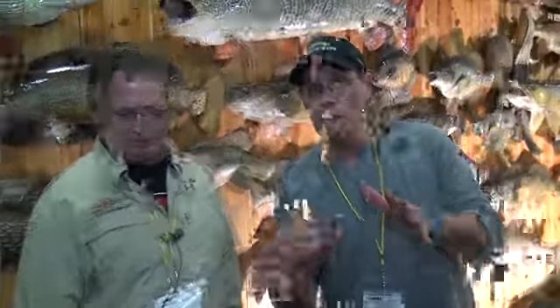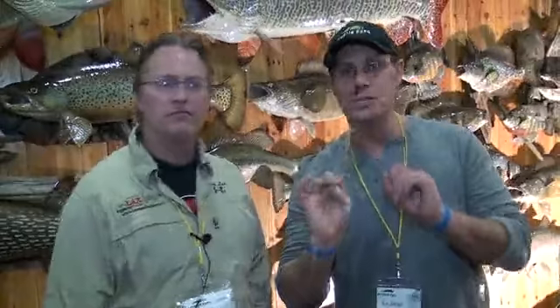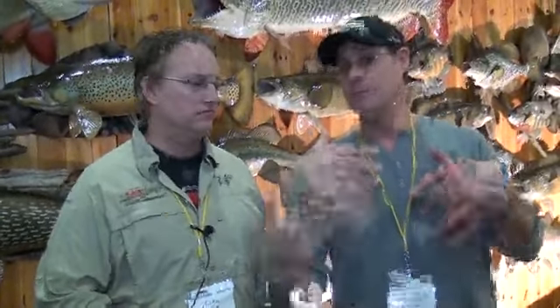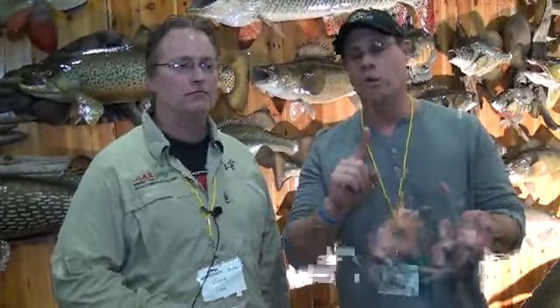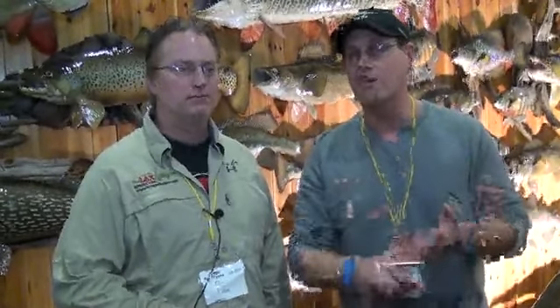Now to announce this year's winner — but first, what you need to do to enter the contest: go on Muskie First, log in, catch a big fish. I believe it's 45 inches or bigger to be eligible. Upload the picture to the big fish contest and make sure you include where you caught it, your name, what you caught it on, when you caught it, and have a really good picture. As much as this is a random contest, we have not yet randomly selected a bad picture, so take a good picture.